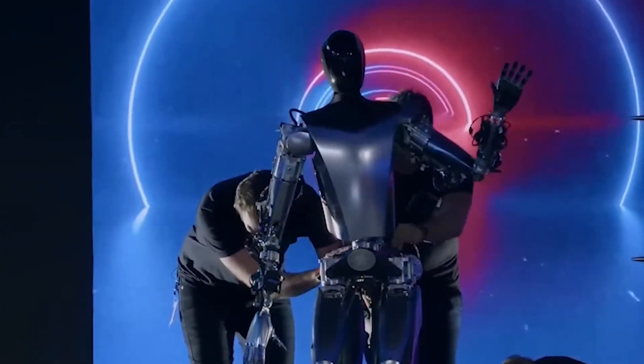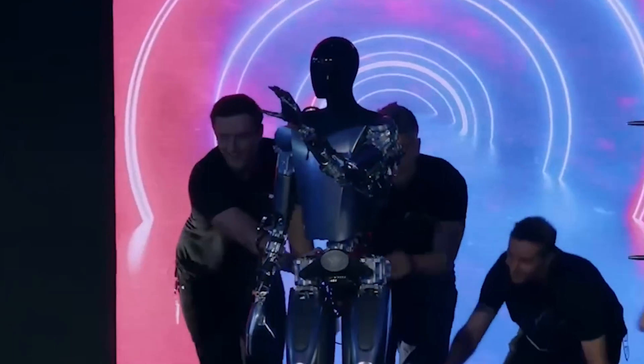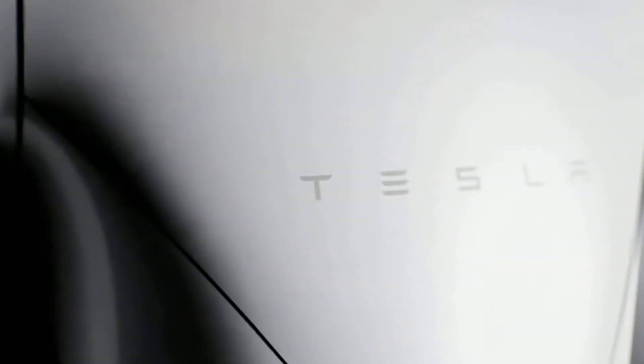Optimus, the Tesla Bot, is a really big advancement in humanoid robotics. It looks cool, has awesome abilities, and is led by Elon Musk's creative thinking. This robot could change a lot of industries and how we work with robots. We do need to think about safety, ethics, and how it affects society, but the good things about humanoid robots like Optimus are clear to see.